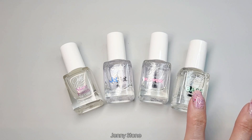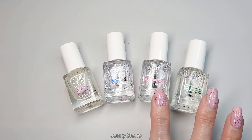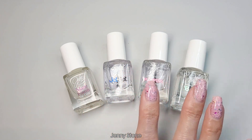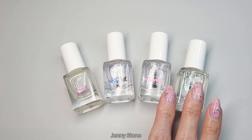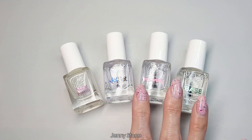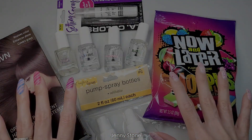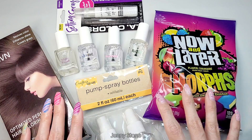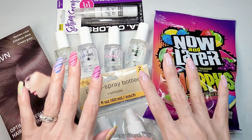I'll have to try the base coat in a future manicure, but usually I don't have issues with base coats so it should be fine. I'm really happy I found these because you really can't beat that price. And that's all I have for you guys today — I hope you enjoyed watching this quick Dollar Tree haul. Thanks so much for watching and have a wonderful day. Bye!